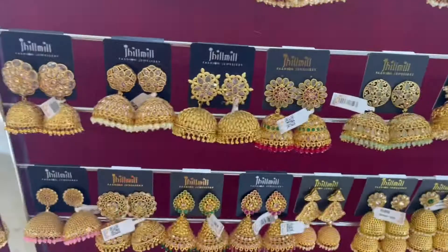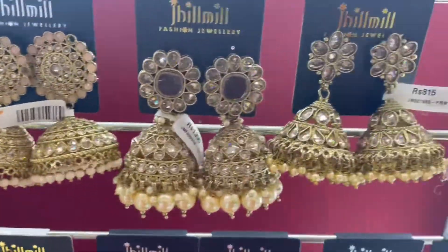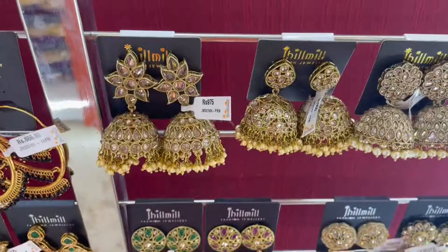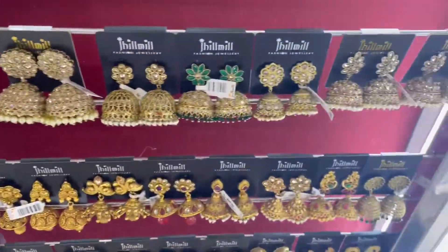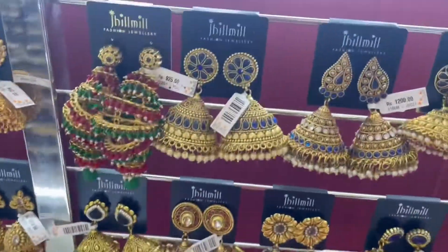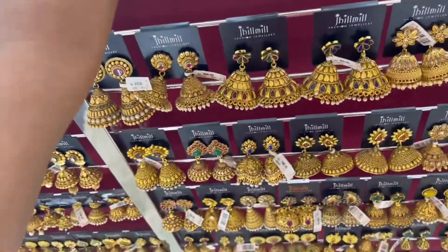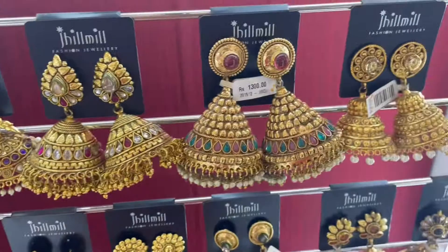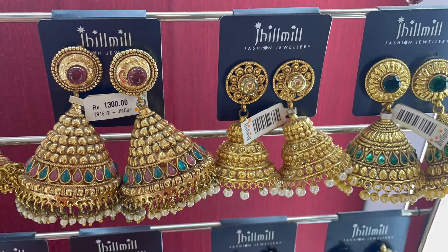There are huge collections — a lot of great collections in this shop. You can select all the collections in this shop.